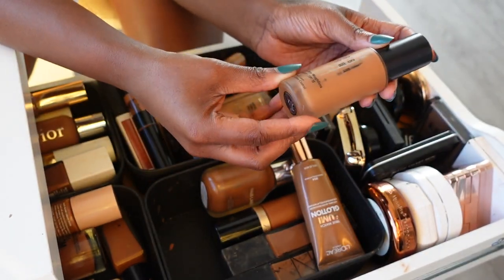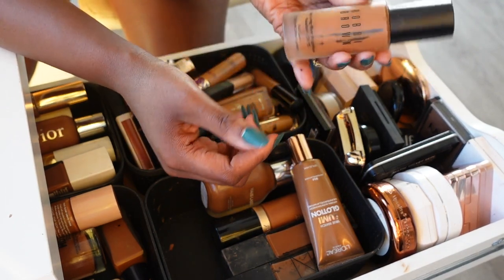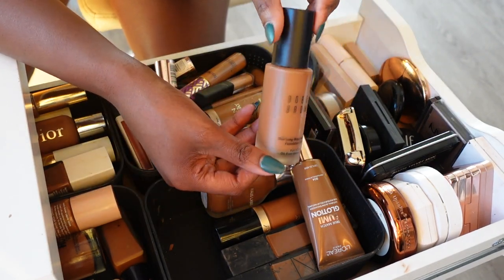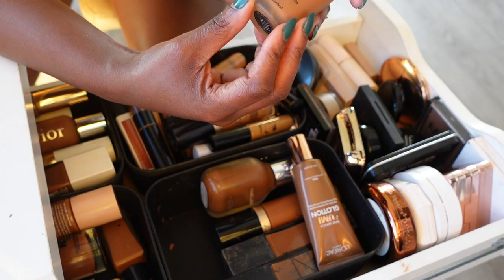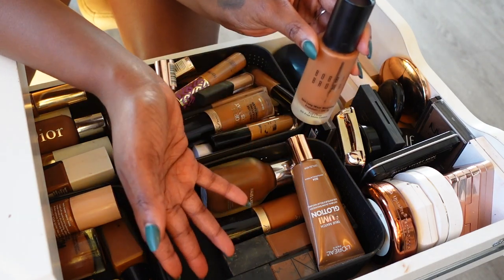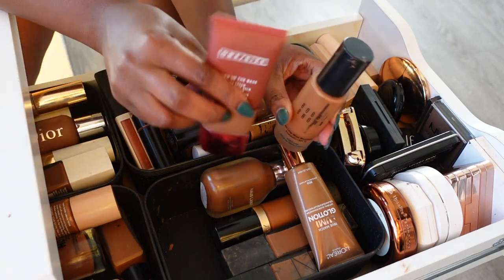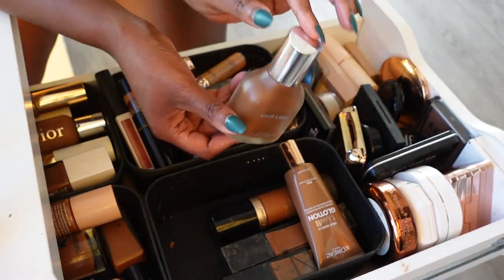Next is my Bobbi Brown foundation. I love this foundation but I haven't reached for her lately. It's really good for travel and vacation because it really doesn't move and it's very lightweight, but I think the shade I have is more of my winter shade, which is why I don't reach for it as much. I'm doing three piles: no, not sure, and circle back. This one is going in the 'not sure' pile.